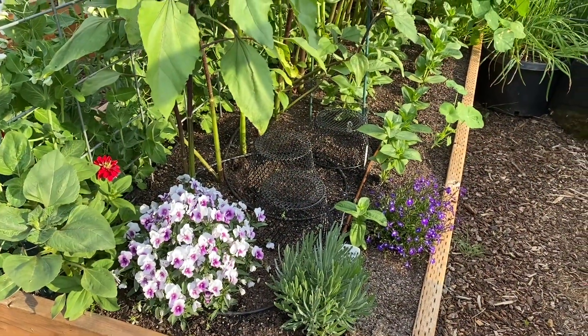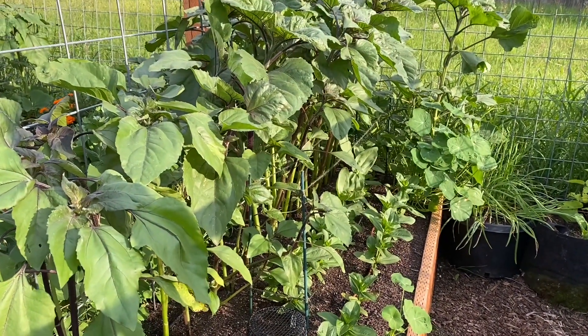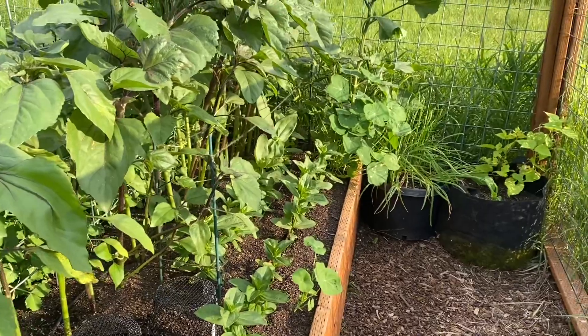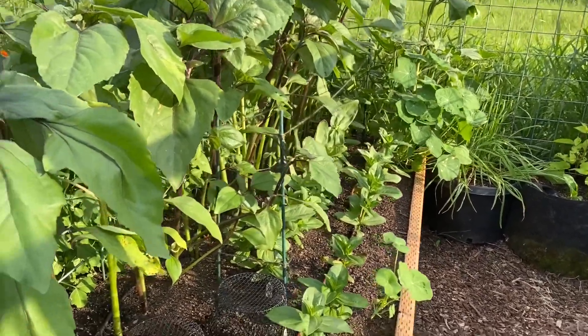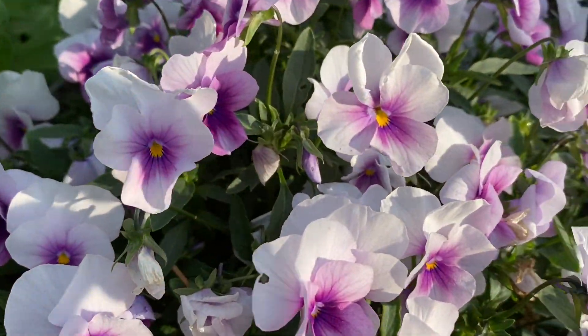And here's a bed with some sunflowers. This is the backside of that pea bed. Some chocolate cherry sunflowers, some orange zinnias, and then a mixed variety of zinnias in the front. There's also some nasturtiums in here. There's some garlic chives planted in that tree pot down at the corner. And here's another one of those profusion zinnias and this beautiful purple viola.